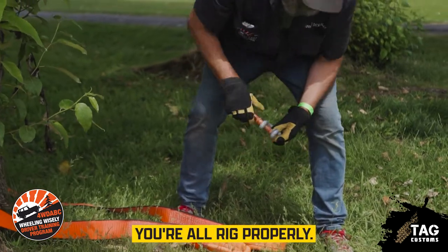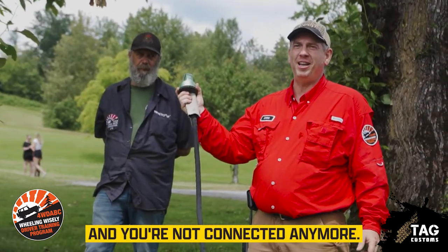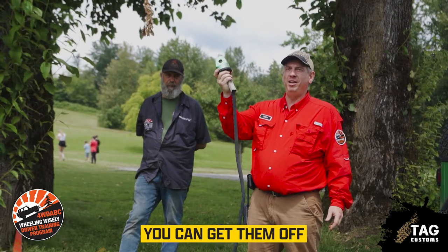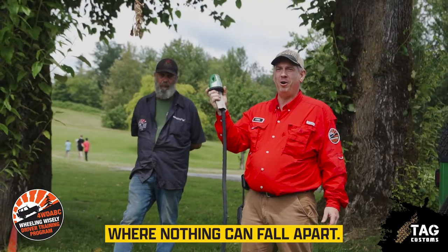Whereas a hook can fall off — you can think you're all rigged up properly, then you get a little bump in your rope and your hook falls off and you're not connected anymore. These thimbles are not expensive; you can get them off Amazon for around $40. It's called a closed system where nothing can fall apart.